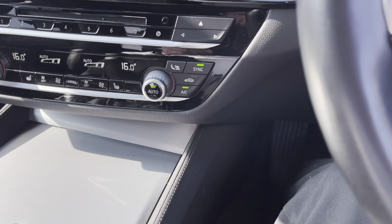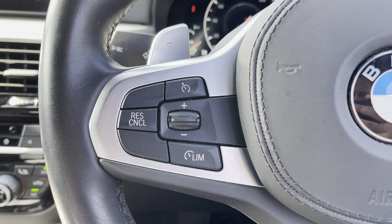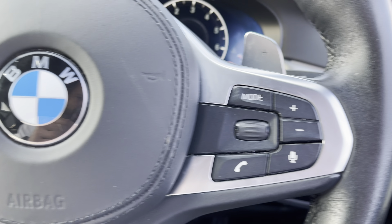On the left-hand side of your steering wheel is your cruise control settings, and on the right-hand side is your volume and track selection.